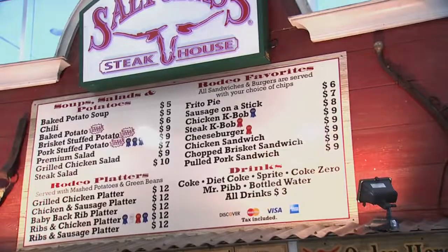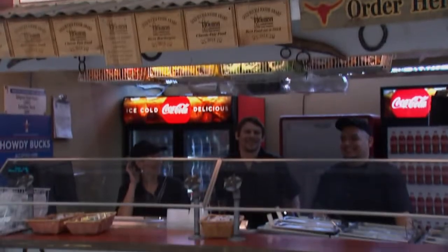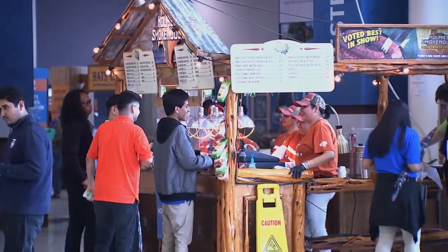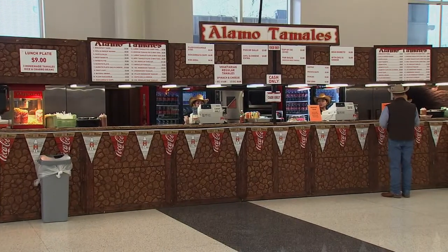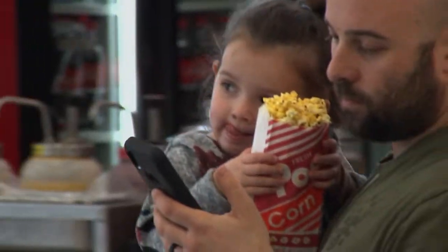Houstonians love a good rodeo — and that includes all the food that goes along with it. People line up for their favorite fare, and booths are spread out all over the grounds, from NRG Center to the arena to the carnival grounds.